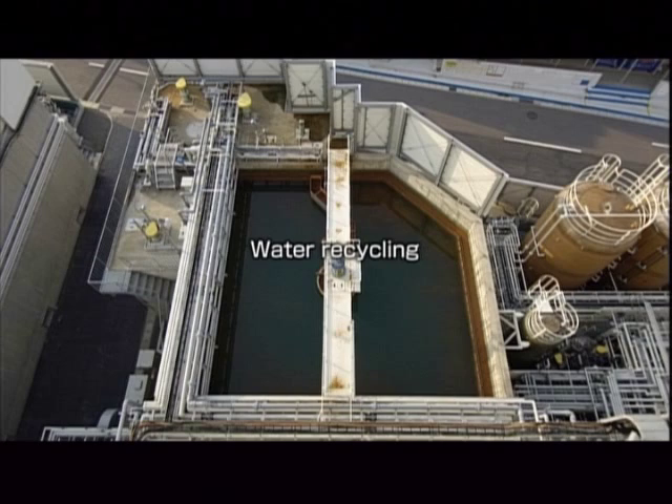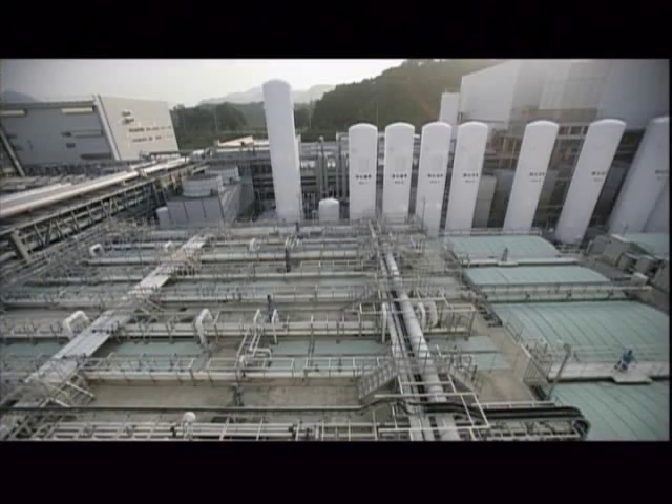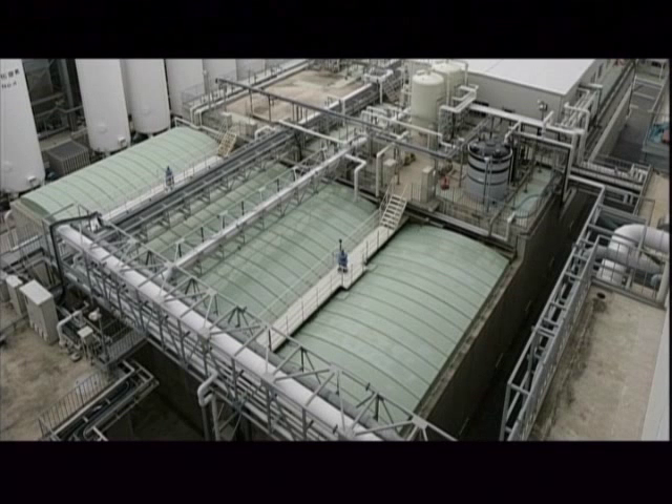The production processes for LCD panels require tremendous amounts of water. At the Kameyama plant, 100% of this water is recycled.